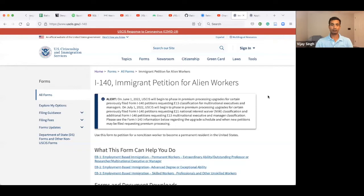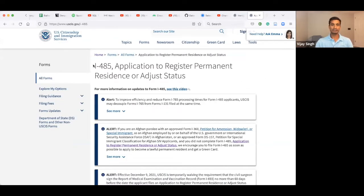The second application is I-485 — Application to Register as Permanent Residence or Adjusted Status. This means that once your I-140 is approved, you tell the government that they have confirmed you qualify, and now you want to change your status from temporary worker on H-1B to permanent resident.